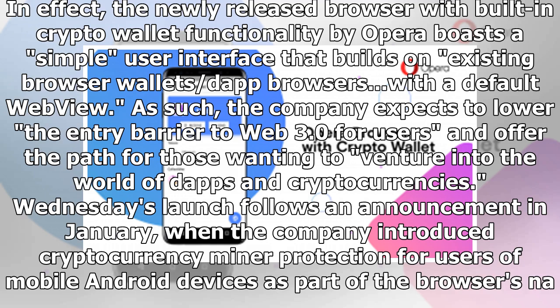Wednesday's launch follows an announcement in January when the company introduced cryptocurrency phishing protection for users of mobile Android devices, as part of the browser's native ad blocker functionality.